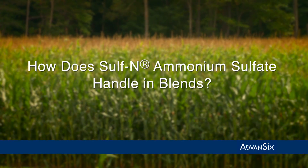It handles very, very well. It stores well in a bin — it doesn't set up and stores very well for two, three, four months with no setup whatsoever. We blend it with all the major ingredients: potash, urea, and even some ammonium nitrate. We have very good luck with it. It blends fine, we don't have issues with it — it's a very good product.